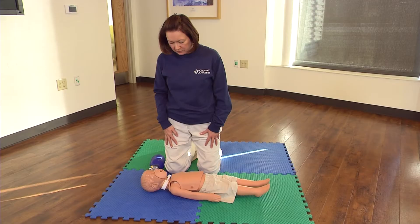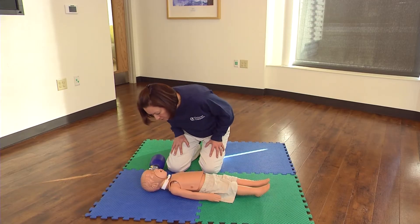If the child is lying on their stomach, turn them over onto their back. They should be lying on a hard, flat surface.